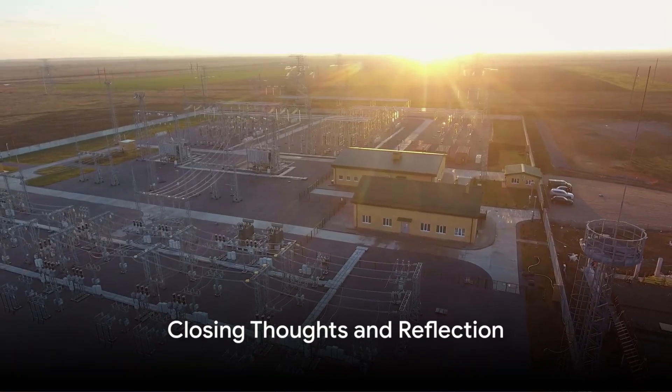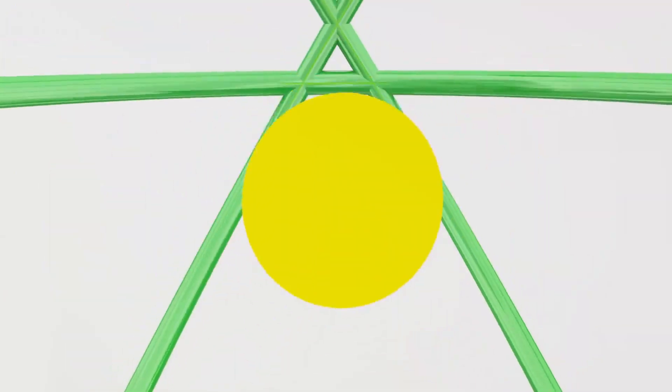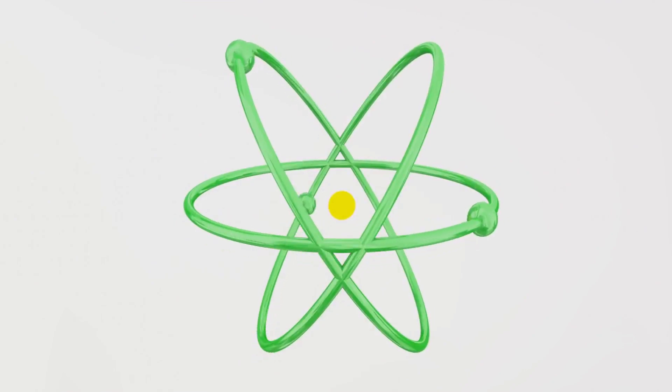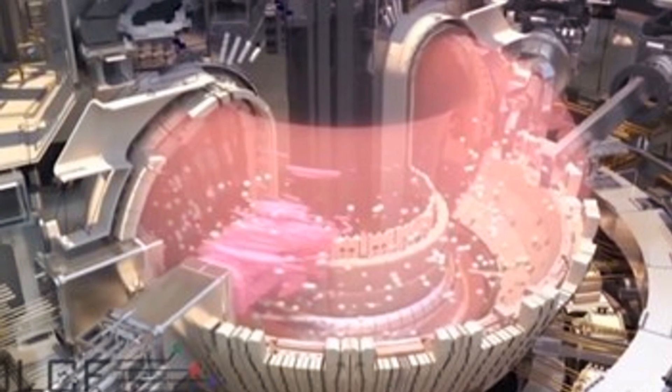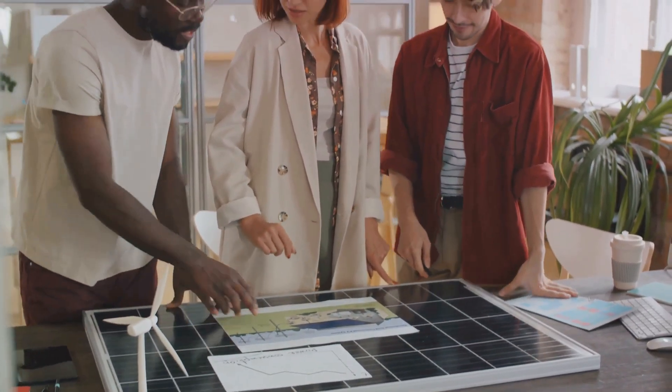As we reach the end of our exploration, let's take a moment to reflect on what we've learned. We've delved into the world of fusion energy, a potentially game-changing solution for our global energy needs. We've learned about the ITER project, an ambitious international endeavor to harness the power of the sun right here on Earth, using a tokamak reactor.